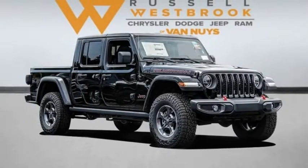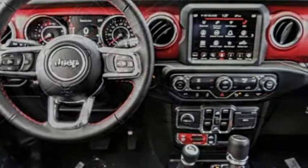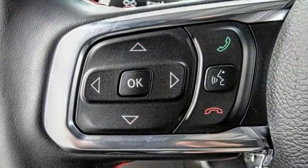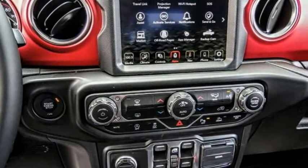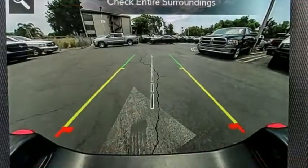Stop by and take a look at the 2021 Gladiator. The Jeep Gladiator is just the off-road truck that Jeep fans have been waiting on. Enjoy the functionality of a truck while retaining the off-road capability. You'll fall in love with this Jeep Gladiator. This vehicle has less than 100 miles. Here are some of this vehicle's great options.